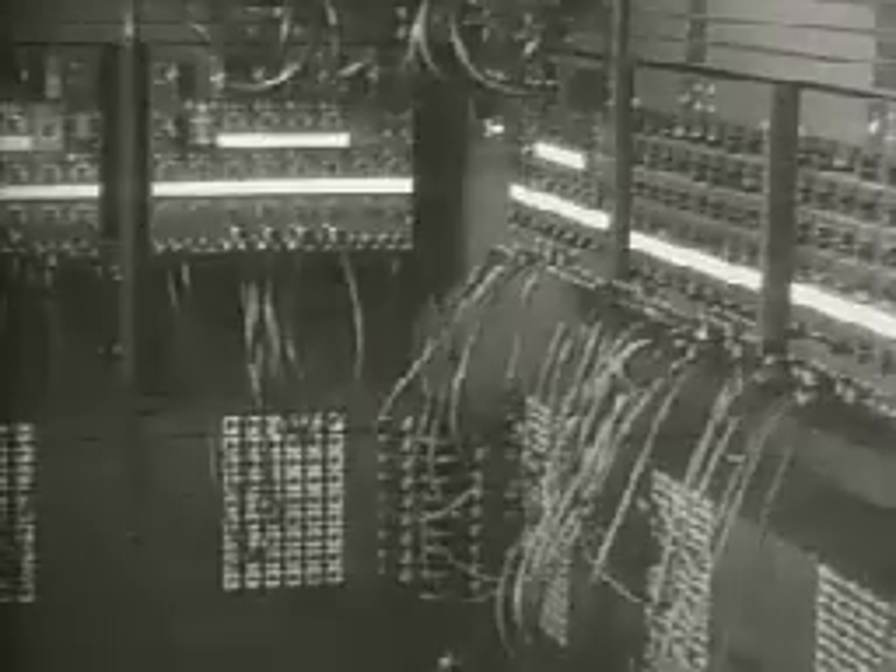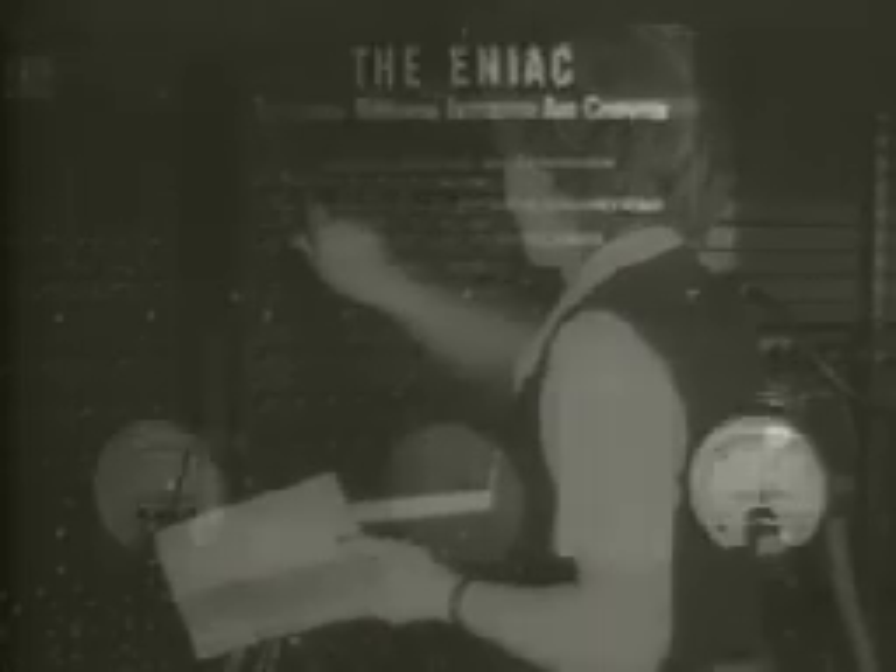The size and speed of computers have changed dramatically since the development of the first general-purpose electronic digital computer, the ENIAC. Built in 1946, the massive computer could perform about 5,000 additions and 1,000 multiplications per second.